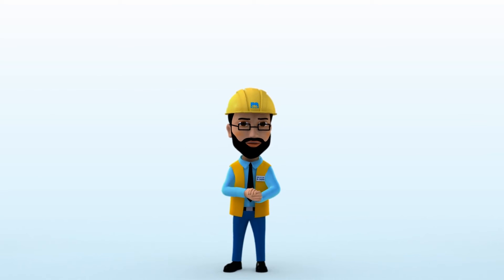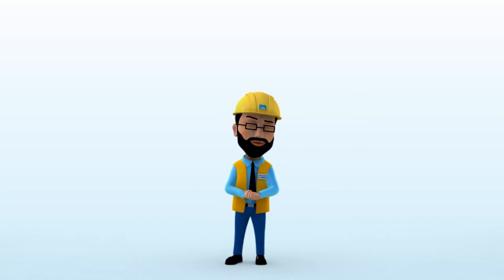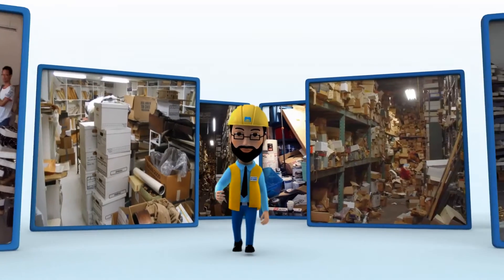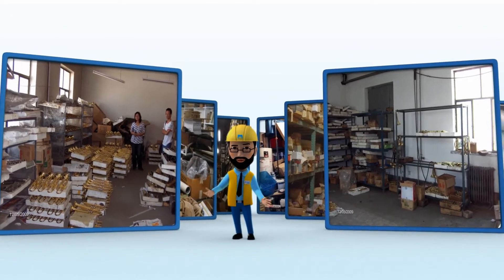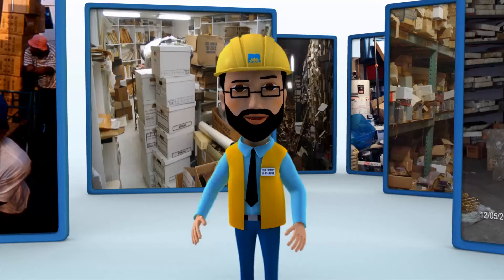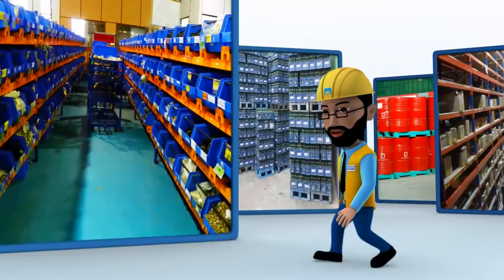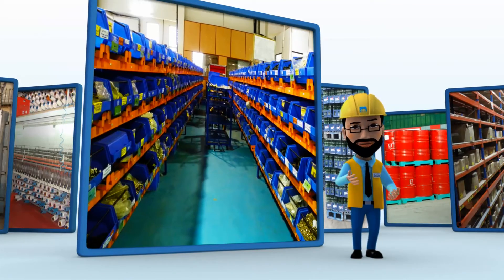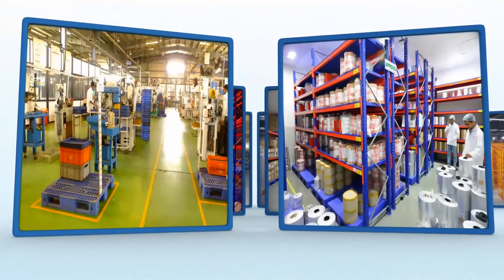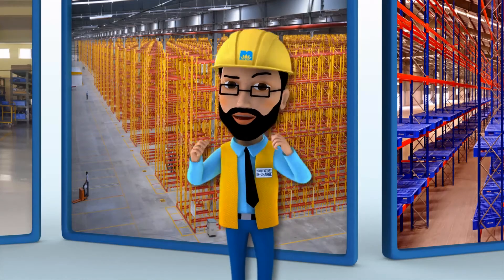And how do we do that? It all begins with a simple walk in your factory. This helps us assess two things: one, how can our material handling solutions change your work environment? Two, if you are already using our products, is there any scope for improvement? Like this factory here already uses Neel Kamal products — let's see what we can do.